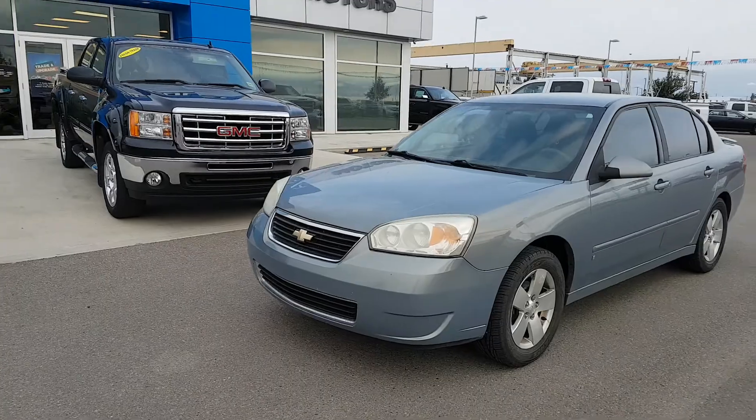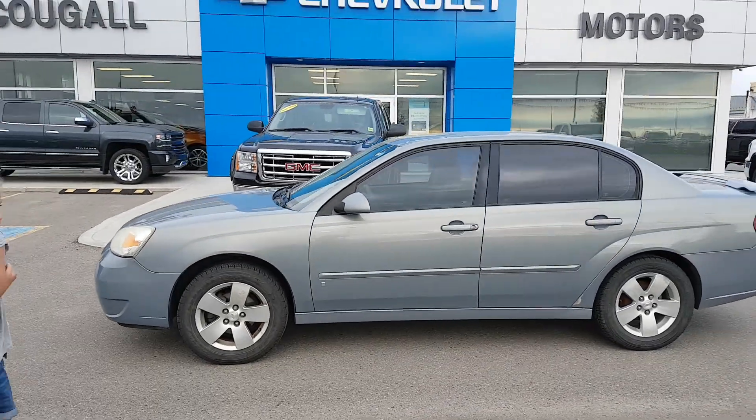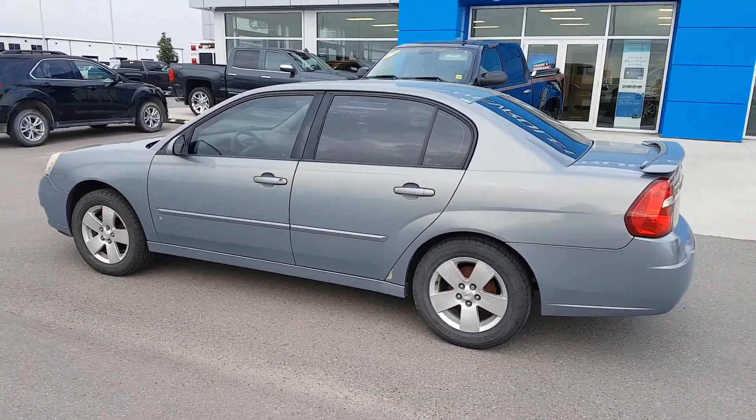If you're in the market for a five-passenger sedan under $6,000, give us a call today. Scuva Motors, 403-553-3311, or visit us on the web at scuvamotors.com.